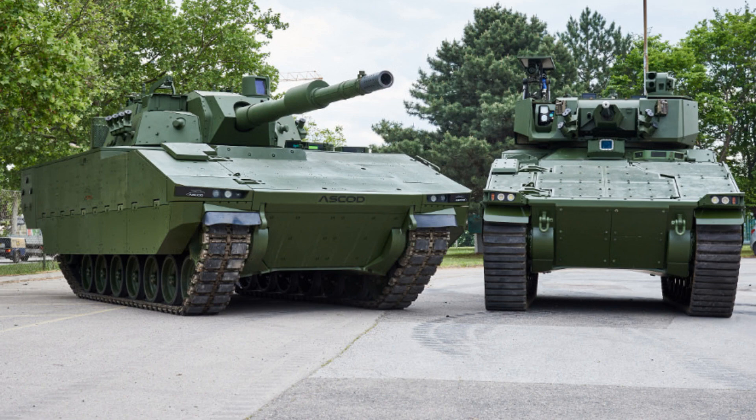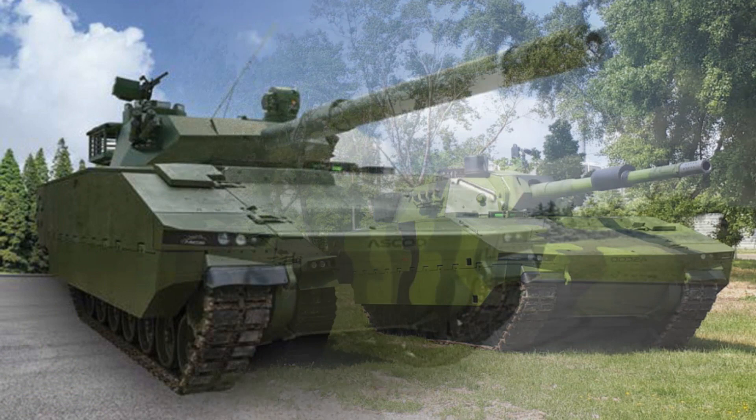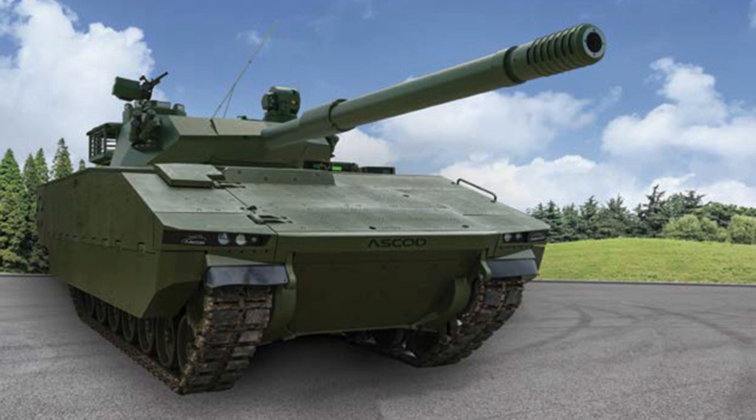The IFV variant can be fitted with a two-man turret armed with one 30mm or 40mm automatic cannon and one 7.62mm caliber coaxial machine gun. The roof of the turret can be fitted with a remotely operated weapon station armed with a machine gun up to 12.7mm caliber. At IDET 2017, a defense exhibition in the Czech Republic, the Ascot tracked armored was fitted with the Israeli-made Samson MK-2 RWS, remotely controlled weapon station.